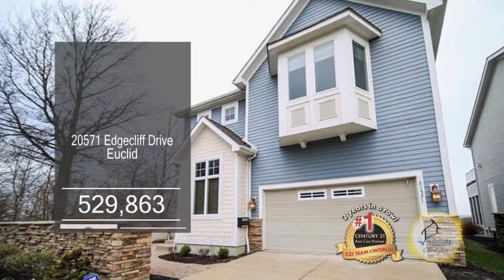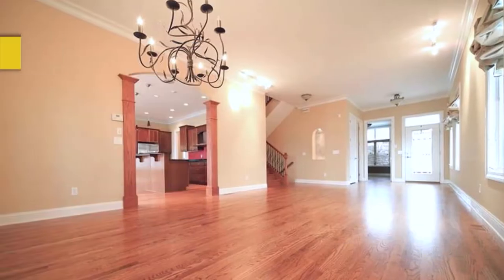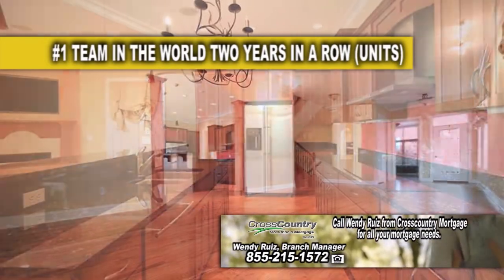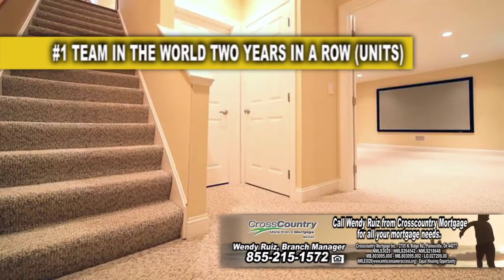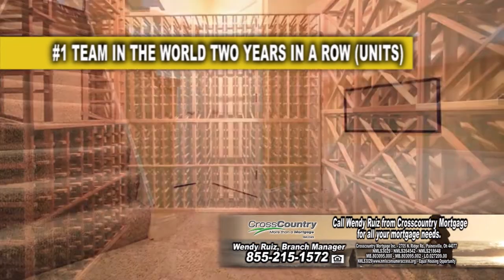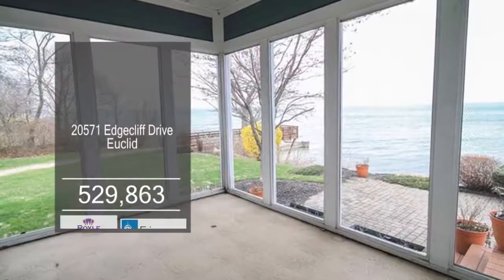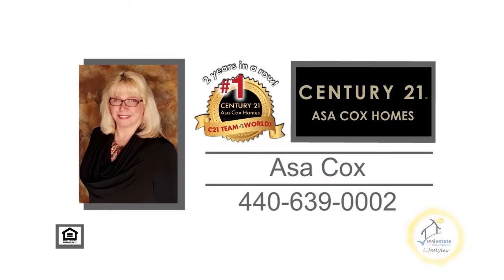This lakefront home offers three bedrooms and three and a half baths. The floor plan includes a large living room and dining room combination. The open kitchen overlooks the fireplace family room. The finished lower level has a media room with a 107-inch screen, a high-depth projector, and a wine room. Enjoy beautiful views of the lake from the enclosed sunroom and back patio. Contact Asa Cox Homes for more details.